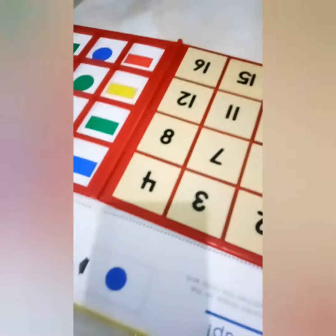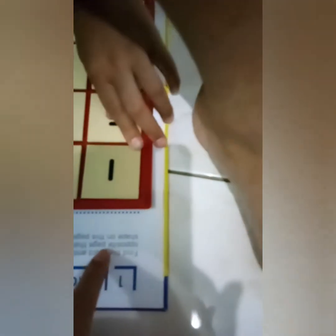Kita mulai. Pertanyaannya ada di sini ya. Bacanya: 'Find the word and color shape on the opposite page that matches the color and shape on this page.' Jadi ini pertanyaannya, ini jawabannya.